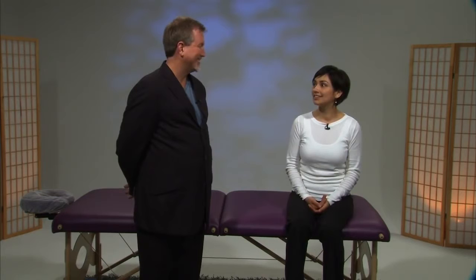Thank you. And I'm happy. For more information, visit higherbrainliving.com.